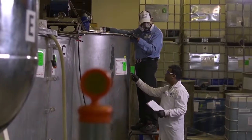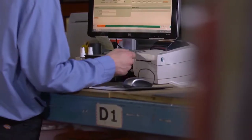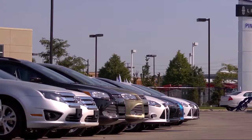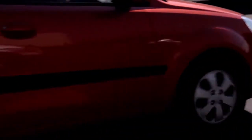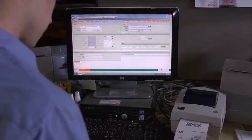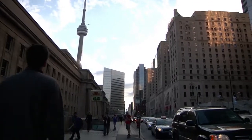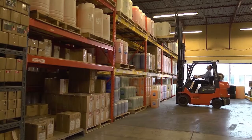Our quality control system extends through every aspect of our total responsibility philosophy, from product creation to delivery to the car dealer network. Across North America, we can directly ship to any dealer within 72 hours of receiving an order. We have warehousing and logistics located in Toronto, Calgary, Vancouver, and Buffalo, New York.